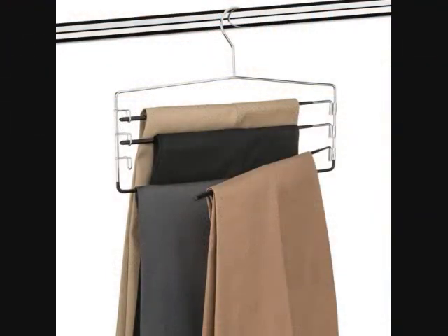15. A vertical-tiered pants organizer to help fit more in a narrow closet. You can hang at least four pairs of pants on these, and each rack detaches so that you can easily remove one pair without messing up all the others.